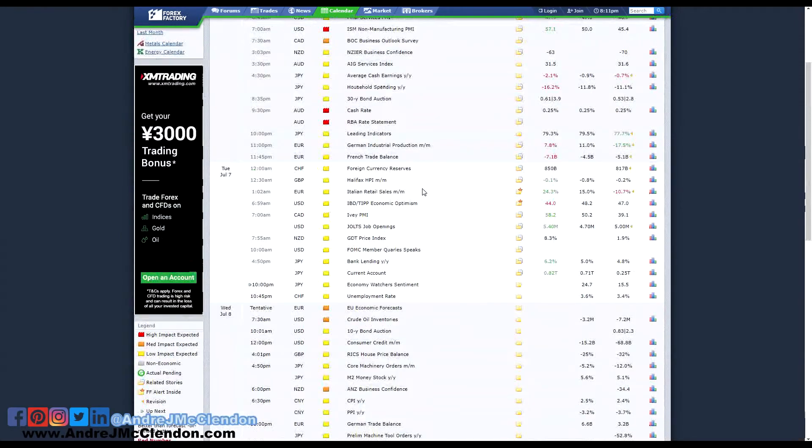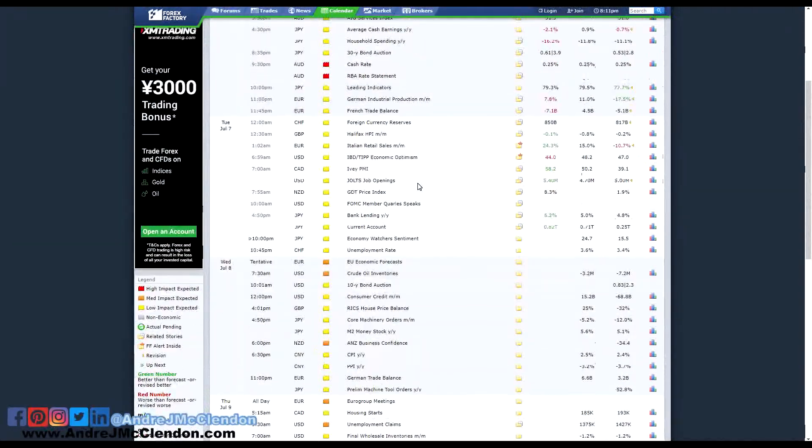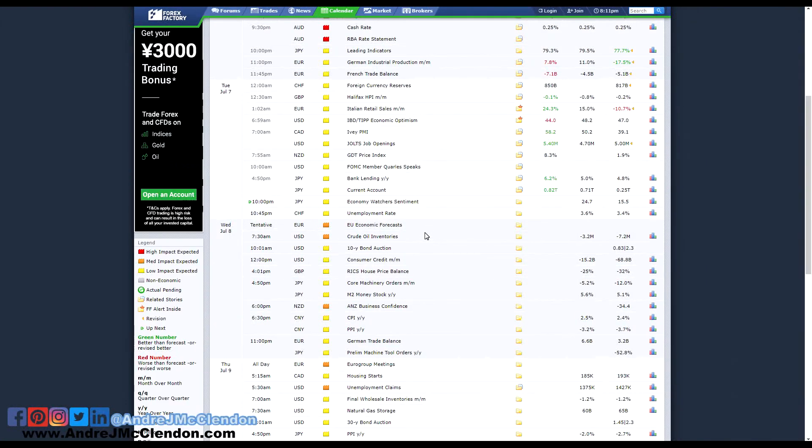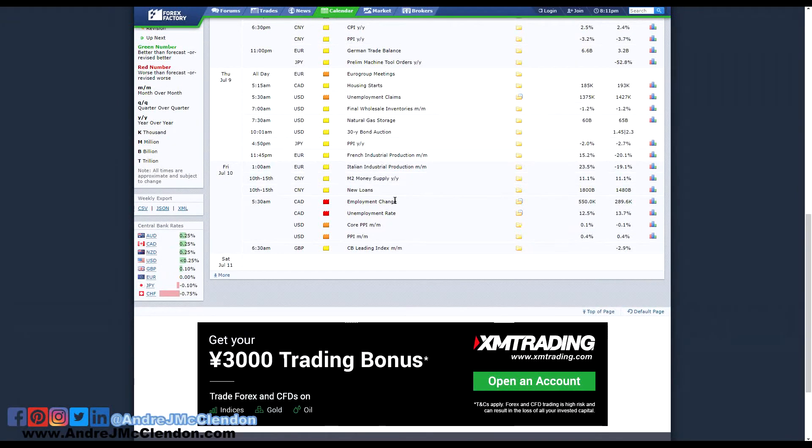For forex news, the biggest thing coming up: it's currently around Wednesday, but please check out Friday — CAD has unemployment change and unemployment rate data coming out. If you're trading CAD pairs, be aware that there might be some big volatility. You might not get your trade, or you might get in a good trade — just know your perspective and be ready for that.